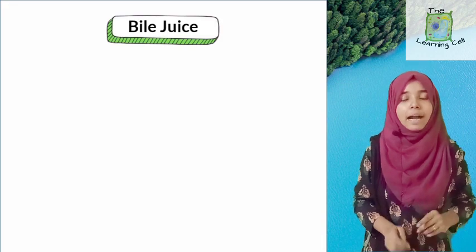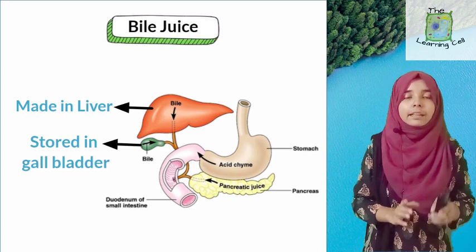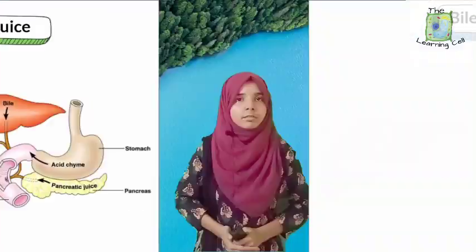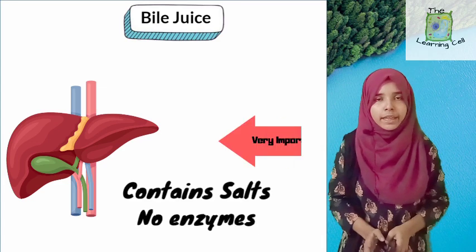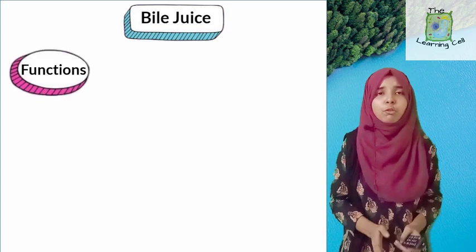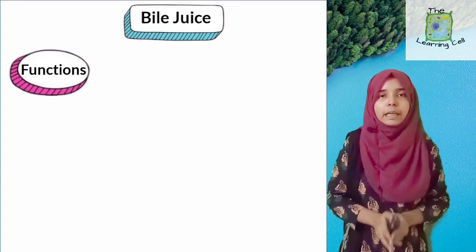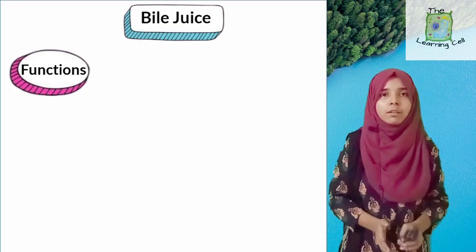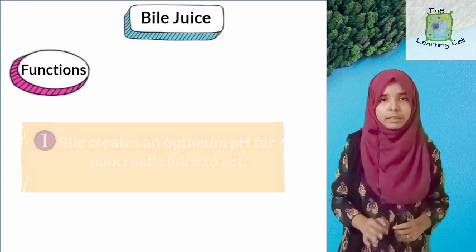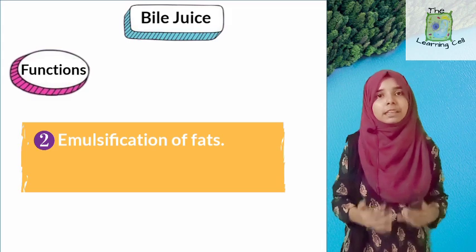Bile juice is formed in the liver, then stored in the gallbladder, and from there it is released into the small intestine via the bile duct. Bile juice contains no enzymes — so how does it help in digestion? Bile has two functions. First, it neutralizes the acidic food coming from the stomach into the intestine, providing an alkaline medium for pancreatic enzymes to act. Second, a very important function: emulsification of fats, which we will study in detail when we cover fat digestion.